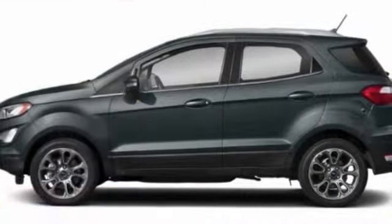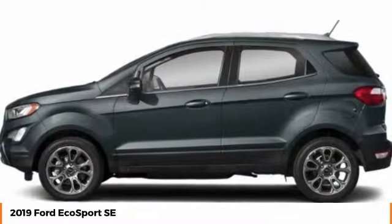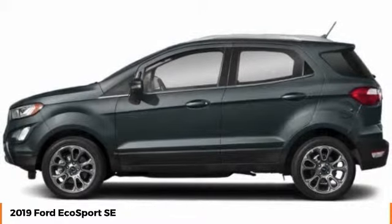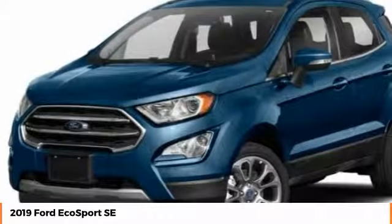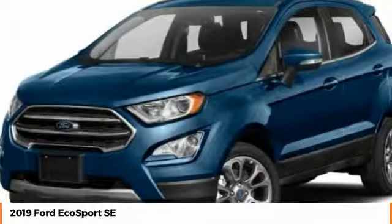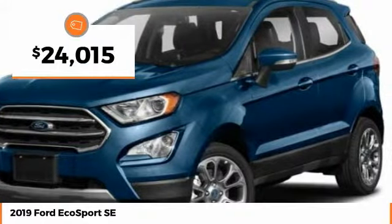We are pleased to show you the 2019 EcoSport. The Ford EcoSport has an upgraded interior that provides you all the features you could ever want. It also offers the functionality of an SUV, but in a size where you feel in control. And is priced below $25,000.